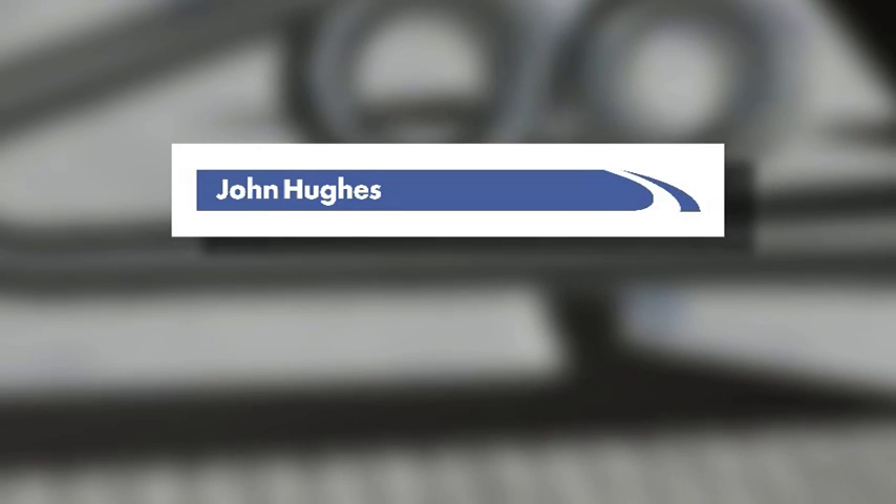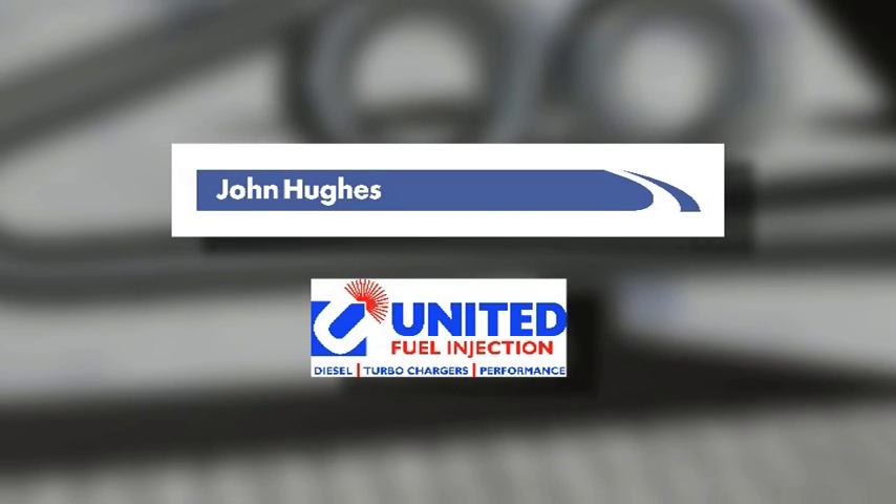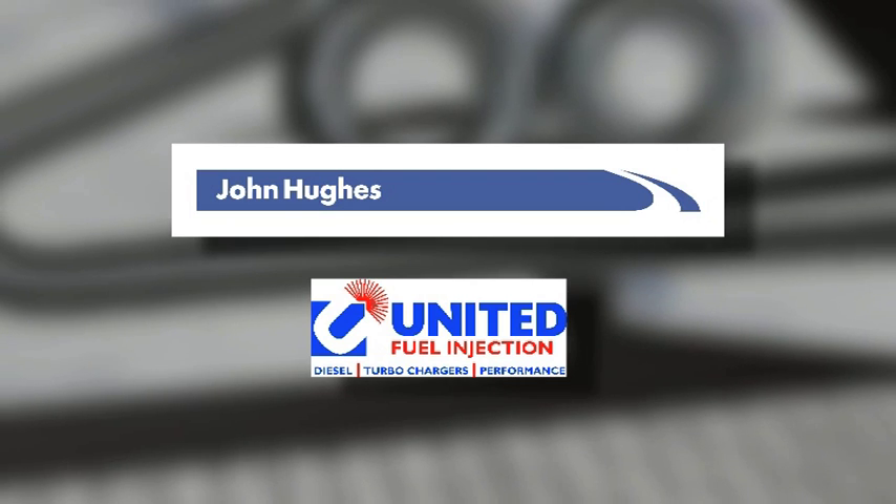Is it true this program was brought to you by WA's most trusted car dealer, John Hughes? Absolutely.